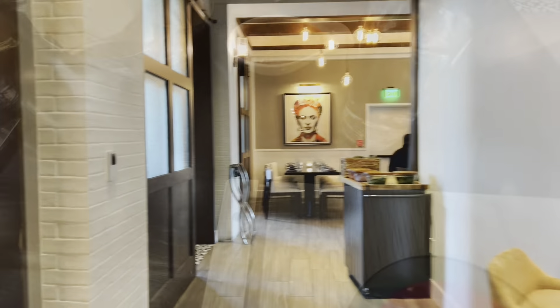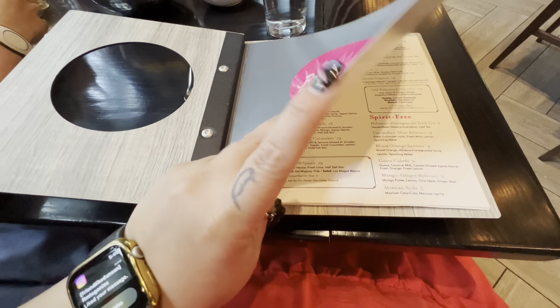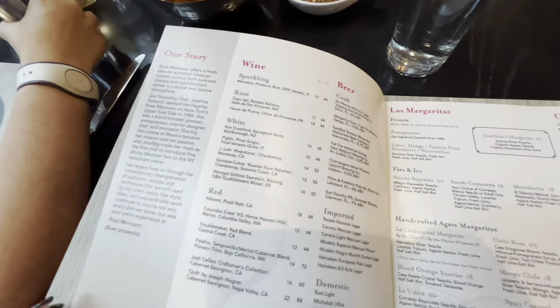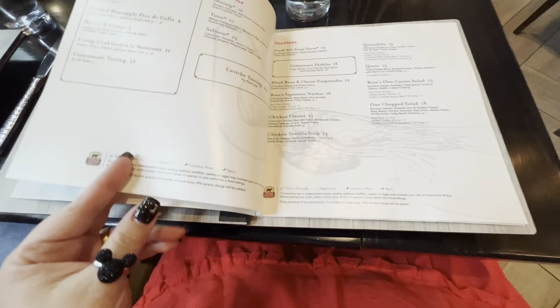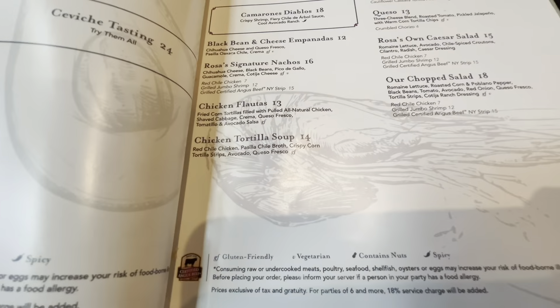Chips and salsa were served complimentary. They offer tableside guacamole, ceviche, starters like queso, flautas, and quesadillas, main dishes like salmon, steak, and shrimp, variadas which are some grilled meats, and then of course enchiladas and tacos.